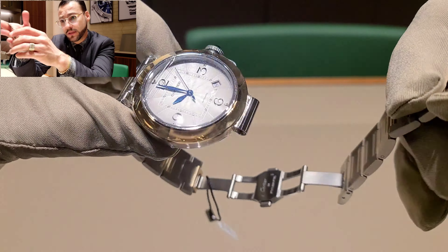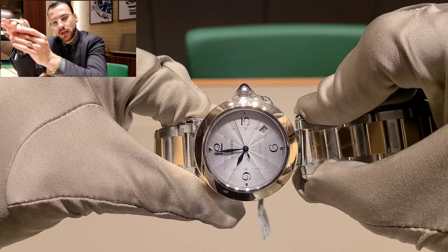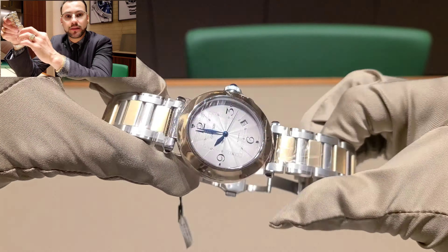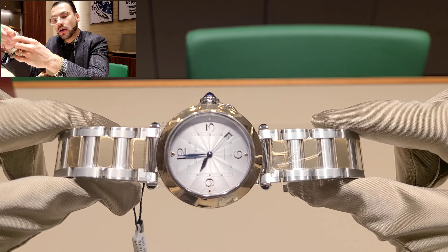Make sure the screw crown is locked so you don't go into the water and mess up your watch. This is one of my recommendations: whenever you're going in the water, taking a shower, whatever, just make sure the crown of your watch is closed so you don't have to deal with a repair.